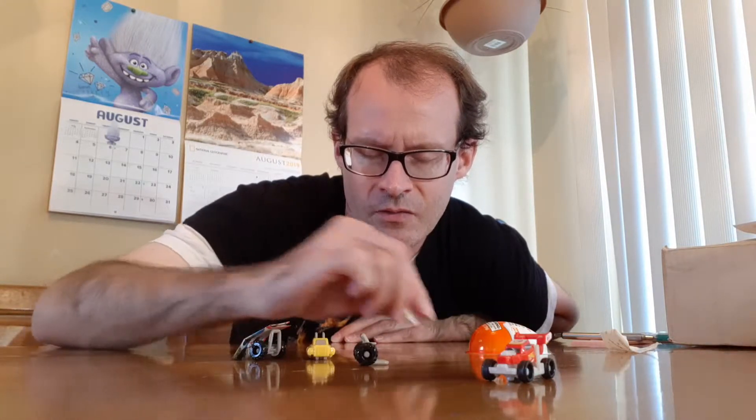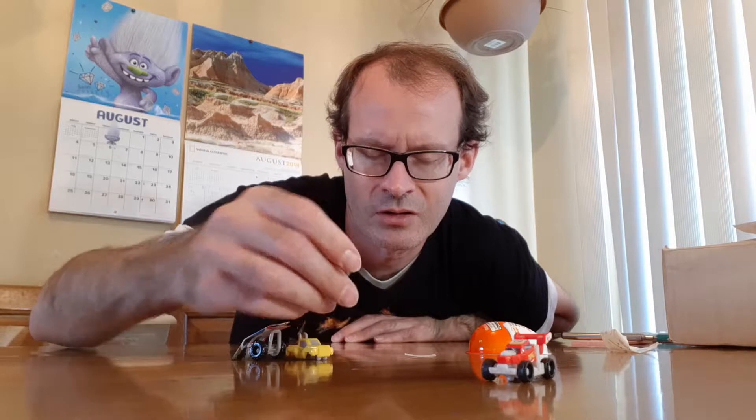Let's do a countdown from three to one, and I'm going to do that blindfold check where I see if I can guess what it is. Three, two, one — there it is. Let me film it and see what it is.